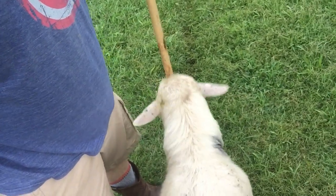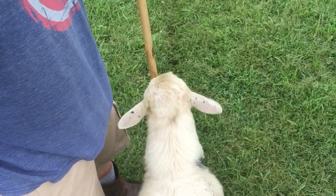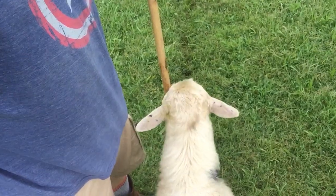I'm sitting here with Caesar, and I've got my staff. Caesar loves to do this — every time I bring my staff out in the field, he comes up and just rubs his head. I don't know exactly what, and now he's trying to eat it.